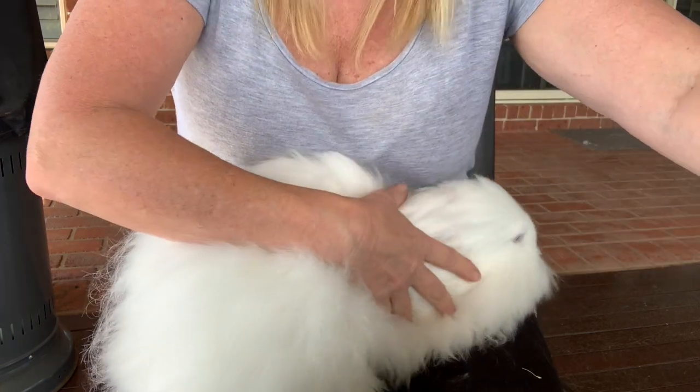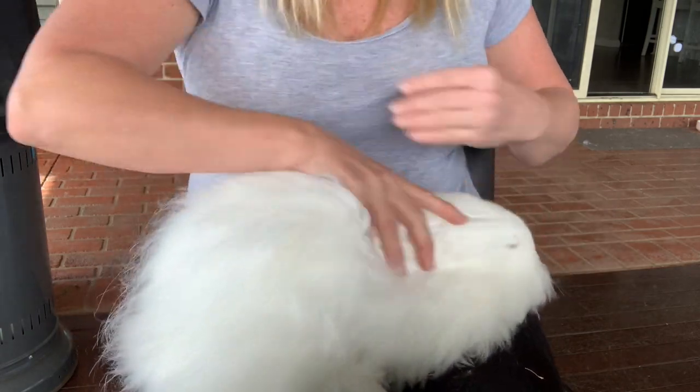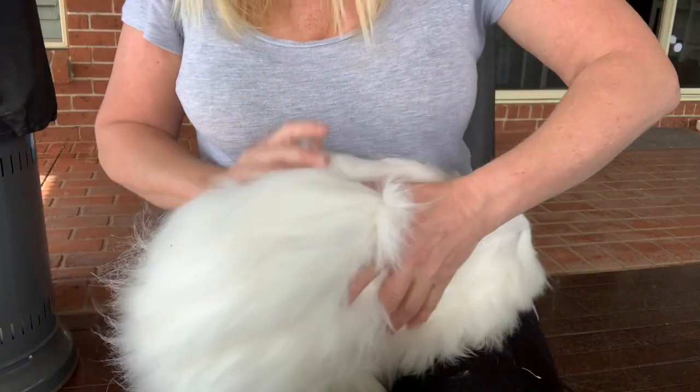Hopefully that helps you to correct your bunny's behavior if he's a bit of a nipper for grooming — that's what I've been doing.